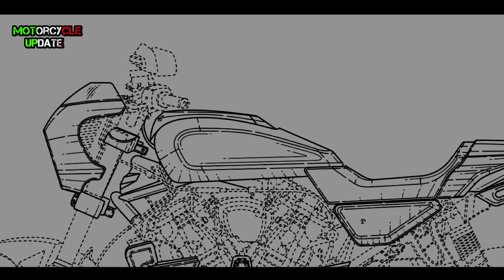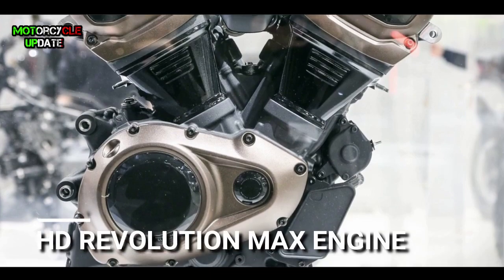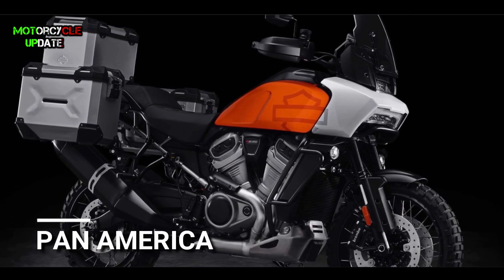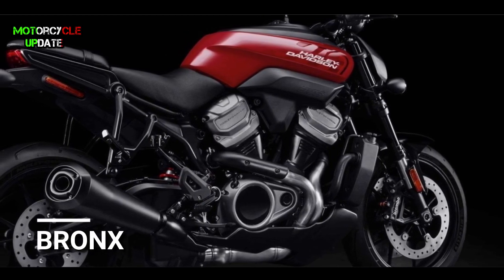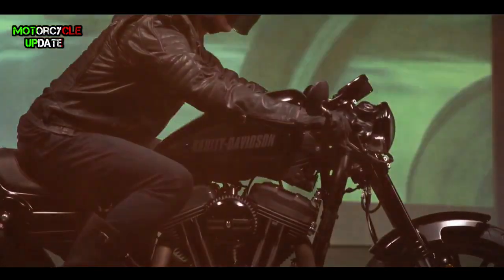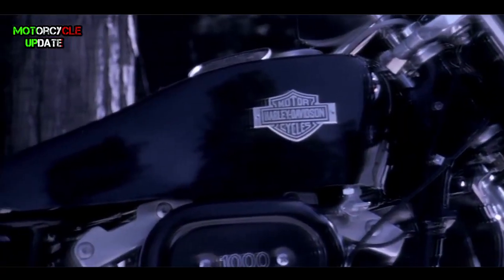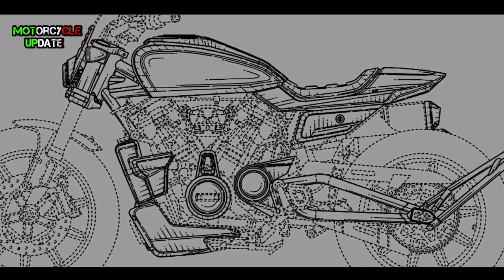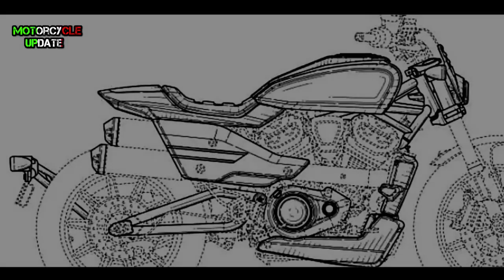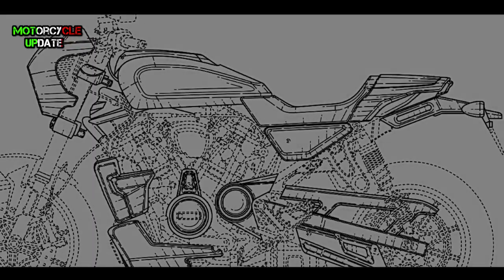Both designs are remarked to use the Revolution Max engine, which is also used on the Pan America and Bronx models. Certainly, in addition to its fierce appearance, the sound and engine performance will also be similar to the typical roar of Harley Davidson. That's all brothers about the new coming cafe racer and flat tracker bikes from Harley Davidson. Stay healthy brothers, hope you enjoy this video.